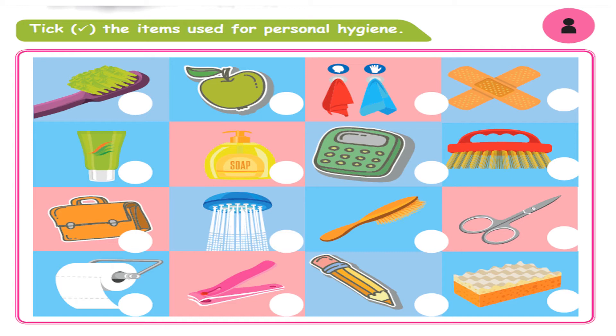This is tissue paper. Now let's do the hygiene. Brush. This is an apple.